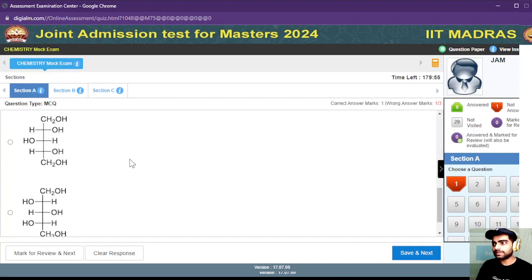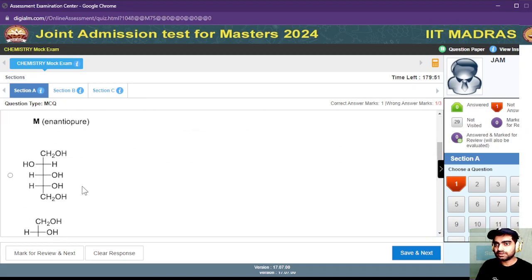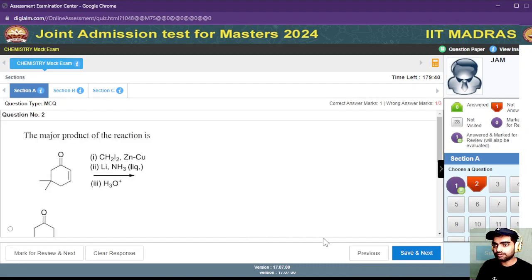This is how your examination window is going to look on the day of the examination. These are some of the questions that have been given. You can save any of those answers if you are very sure about them, or you can mark them for review to come back to next.